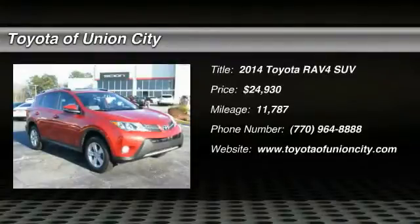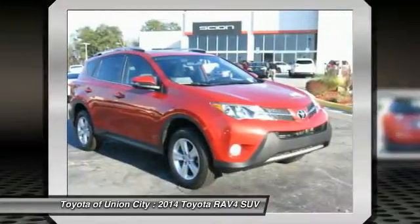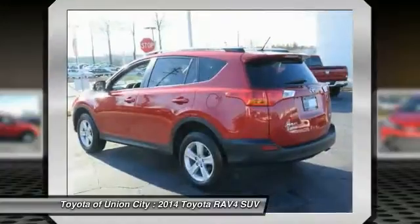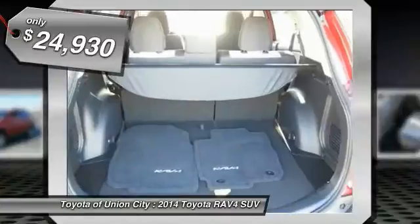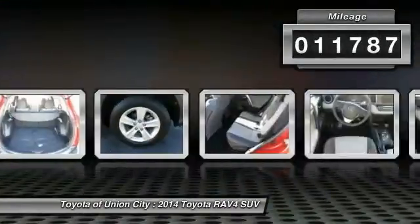The 2014 RAV4. The RAV4 is one of the most fuel efficient SUVs in its class. Versatile and efficient, RAV4 mixes the comfort and drivability of a sedan with the benefits of an SUV. This highly evolved, well-packaged crossover SUV lets you have it all and is priced below $25,000. This vehicle has less than 15,000 miles.